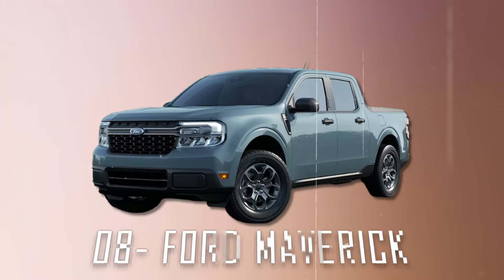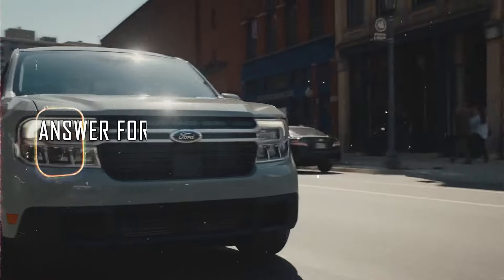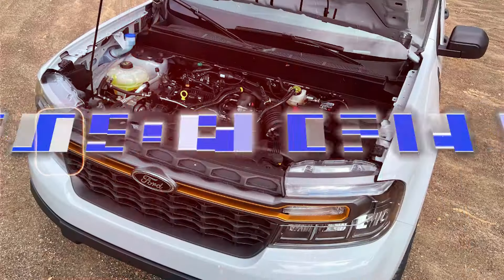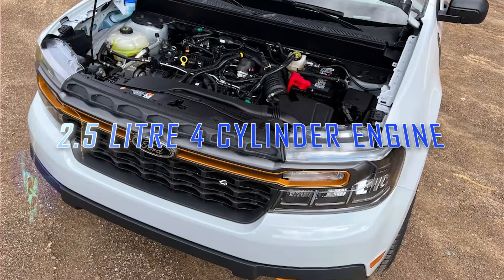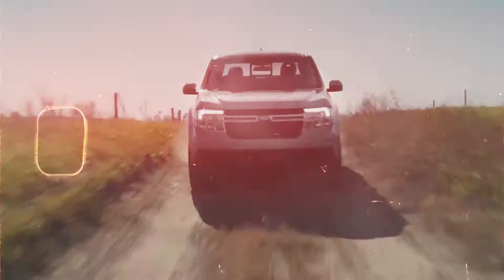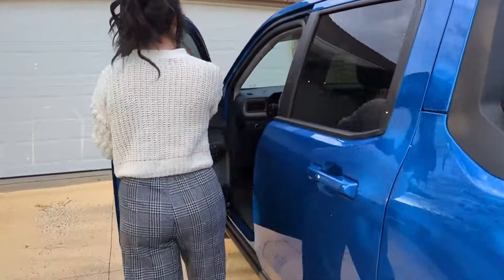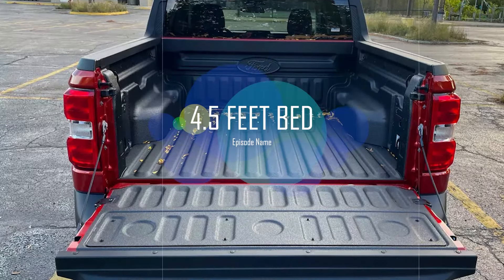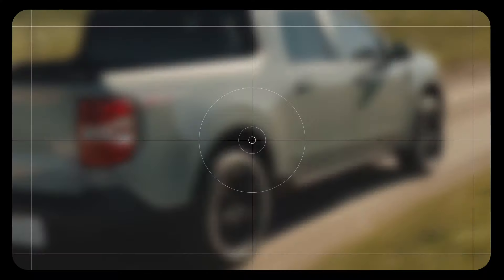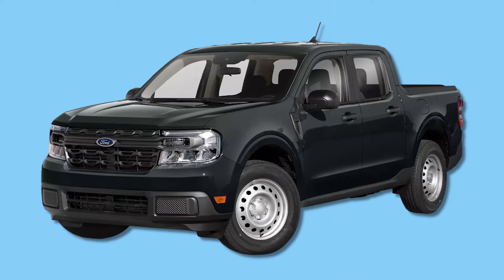Number 8: the 2023 Ford Maverick. Are you looking for a pickup truck for less than $30,000 with a hybrid drivetrain as well? The 2023 Ford Maverick has a standard 2.5-liter four-cylinder engine and an electric motor hybrid system rated for 37 miles per gallon combined and 191 total horsepower. With its four-door crew cab and 4.5-foot bed, the Maverick is extremely useful for everyday use and not just weekly trips to the home improvement store.